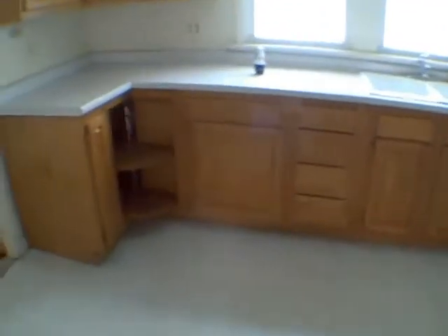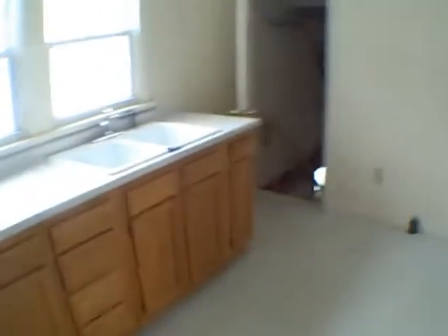Kitchen looks good. Cabinets are nice oak cabinets, countertop looks good, sink looks good, a couple of vinyl windows right there. That's where your stove would go, and there's a little counter space and some more cabinets and storage. Back here there's a little closet, a back entrance door which is newer looking, and another closet right there.